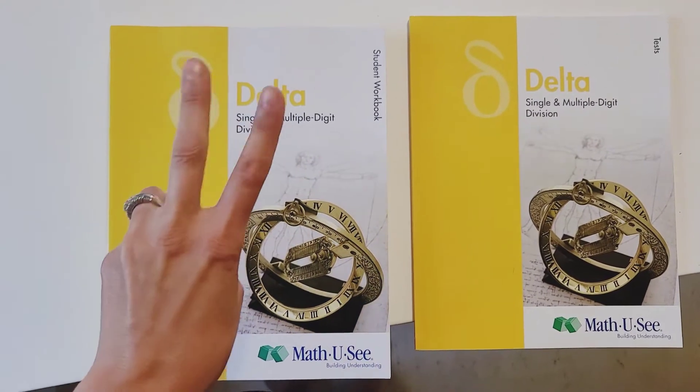The student workbook and student test booklet are the other things that come along with it. My second daughter is in second grade — once you've invested in the bulk of the curriculum like the manipulatives and each grade level, all you're doing is basically buying her workbook and test book, which is very reasonably priced. You can use it for all of your children, so I looked at it as a curriculum that would grow with our family — purchasing it once and reusing it.